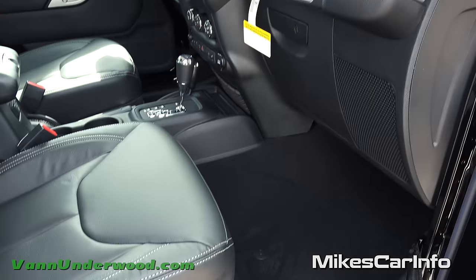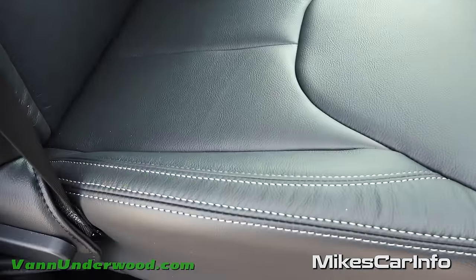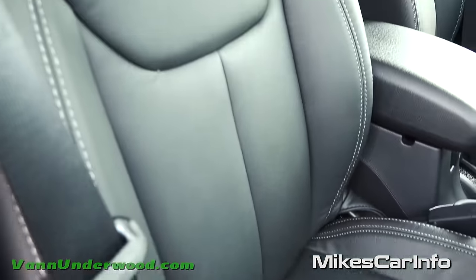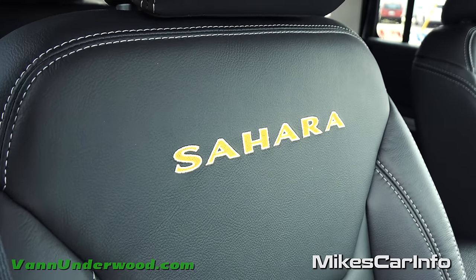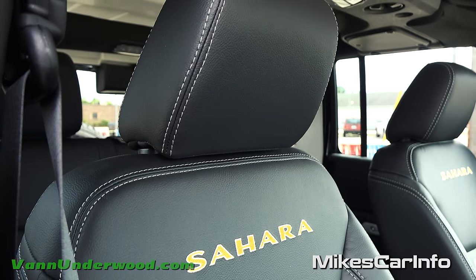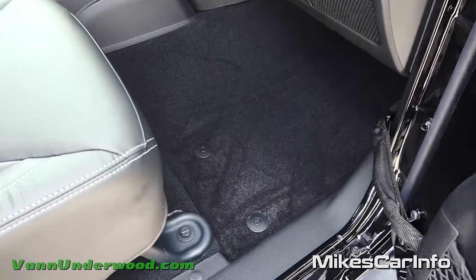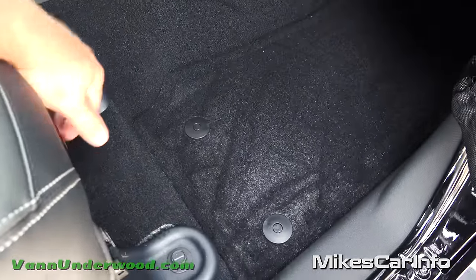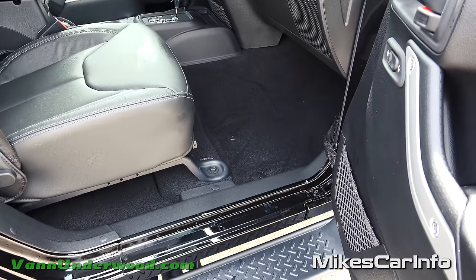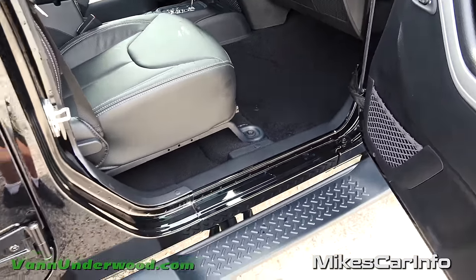Check out these seats - black leather Sahara seats with contrast stitching in white. You have the Sahara name embroidered in the back of the seats, and there's your headrest. Pretty decent amount of legroom with manual adjustments on all the seats. Here's the maximum amount of legroom in the front - we'll see how that compares to the room in the back.